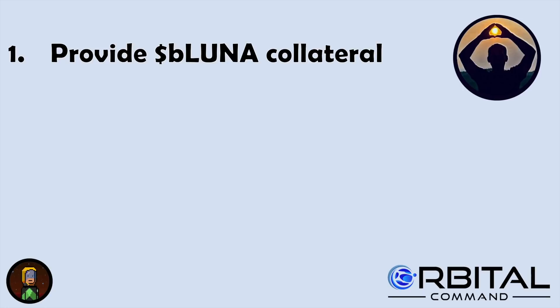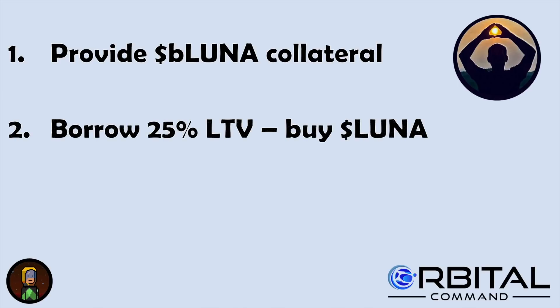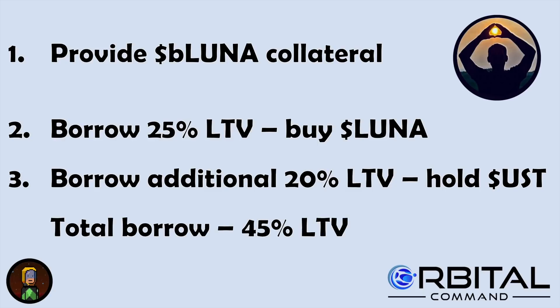My understanding of the Luna Omics 2022 investment strategy is providing BeLuna as collateral on Anchor, then borrowing up to 25% LTV and using that money to buy Luna, and then borrowing a further 20% LTV and holding that as UST. So in total the LTV would be up at 45%, and sometimes I feel that's a little bit high for me, but I'm beginning to get used to running a slightly higher LTV.